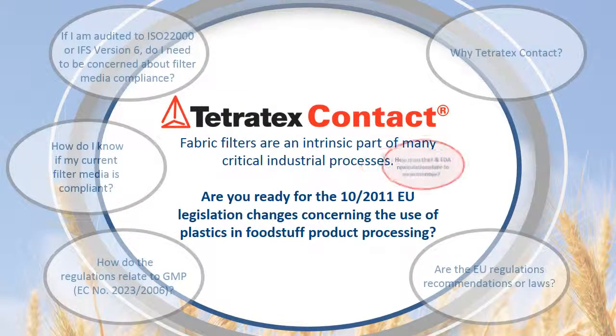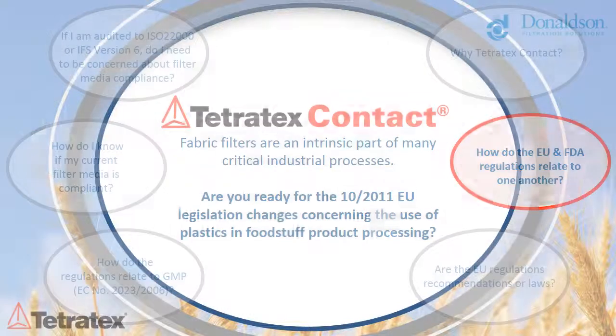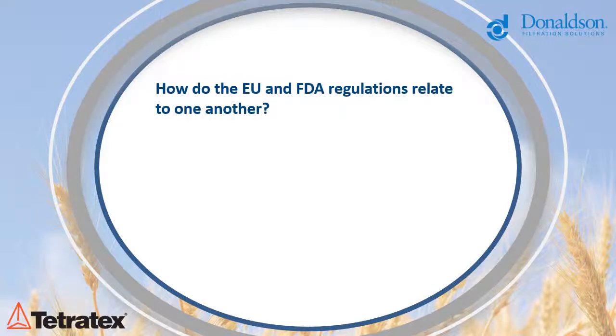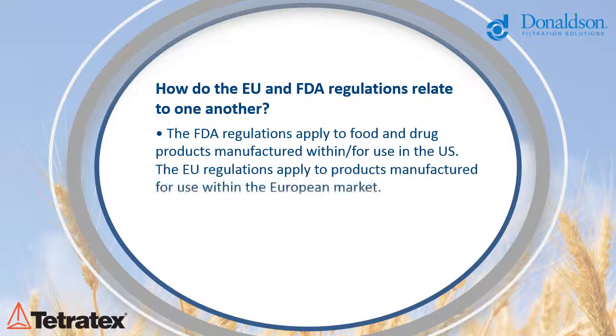How do the EU and FDA regulations relate to one another? There are similarities between the EU regulations and those governed by the FDA. The FDA regulations apply to food and drug products manufactured for use in the US, while the EU regulations apply to products manufactured for use within the European market.